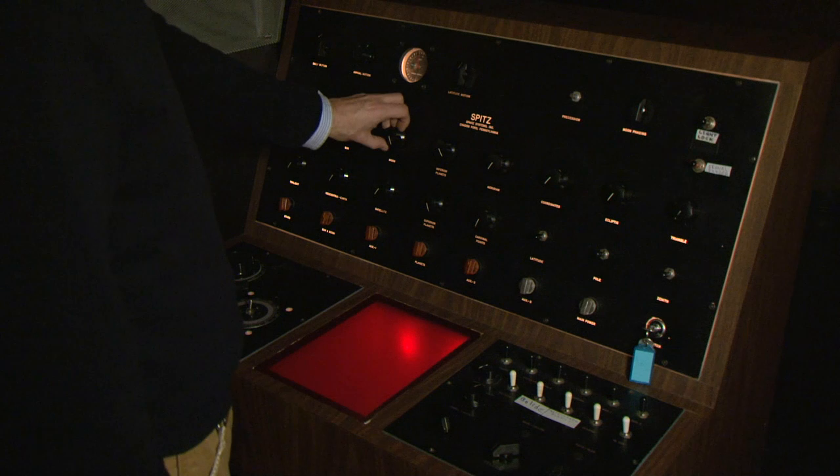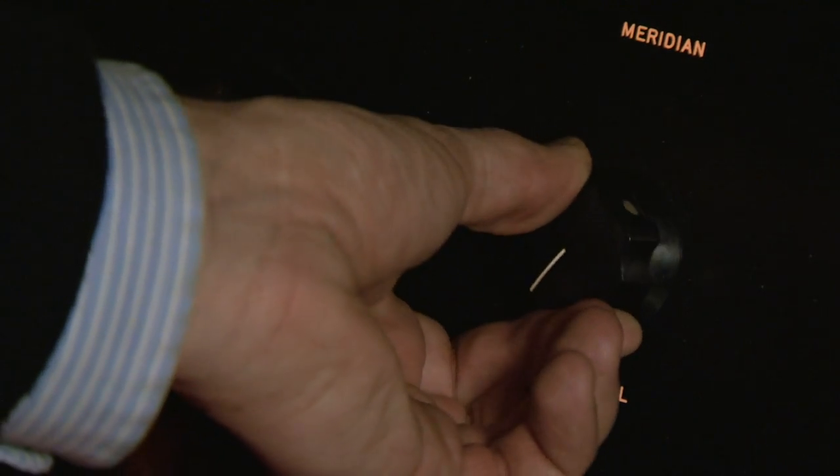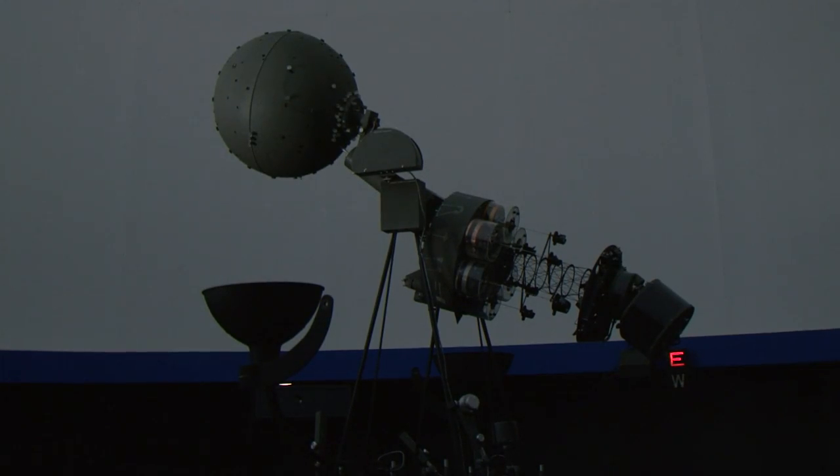The console and the projector you're looking at here actually dates back to the late 60s. Nowadays there are a lot of digital projectors — cutting-edge technology that can sometimes dilute things a little bit. The stars come out a little bit pixelated, kind of boxy.